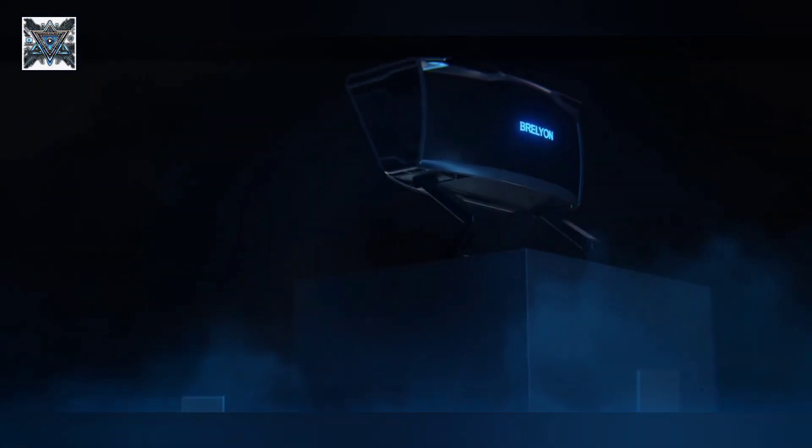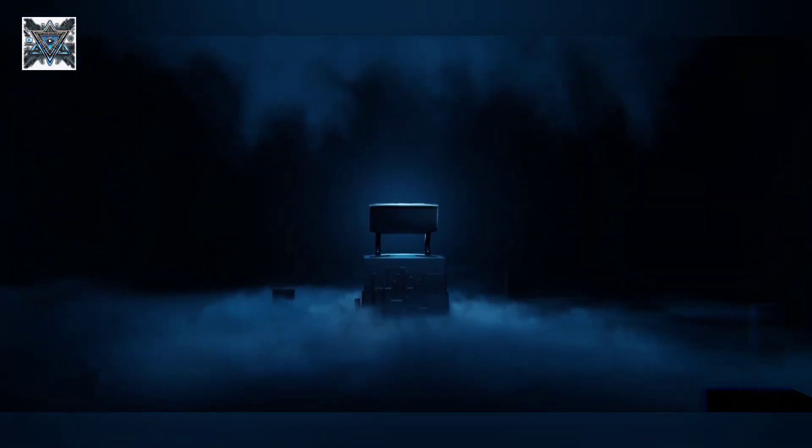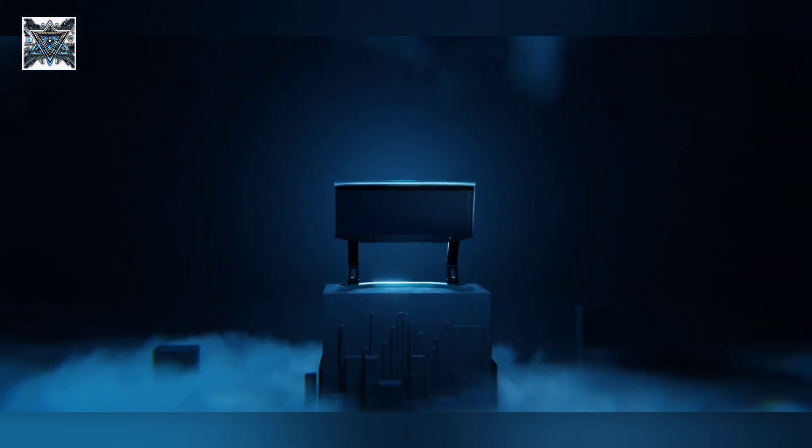The Brellian Ultra Reality is more than just a monitor. It's a gateway to immersive experiences that can transform your workflow and entertainment. If you're ready to elevate your setup, this is the display you've been waiting for.